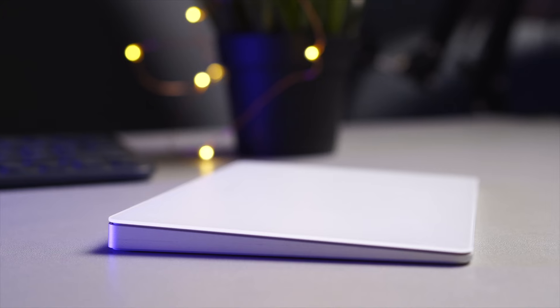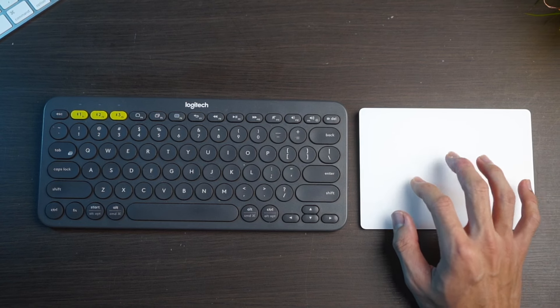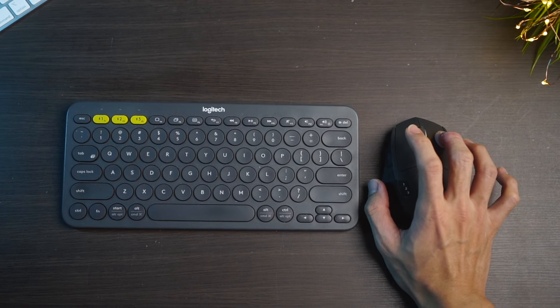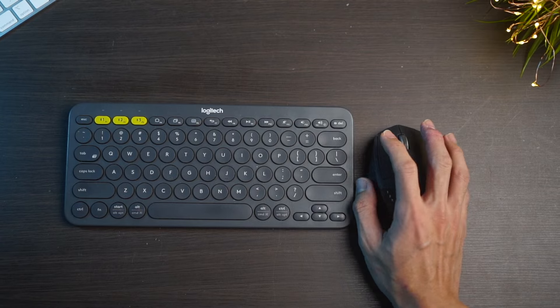Needless to say, the trackpad experience is literally irreplaceable by any other peripheral devices. The best features of the Magic Trackpad include the full gesture control experience — from using your whole hand to navigate through macOS, instead of just using your thumb, index finger, middle finger, and majority of the time your wrist, which is how you would normally use a regular mouse.